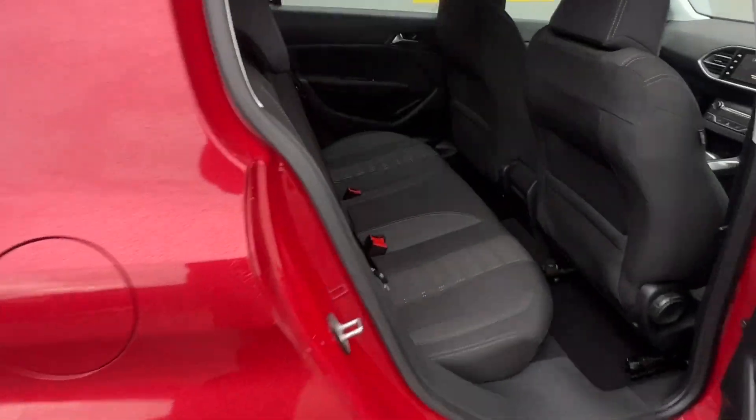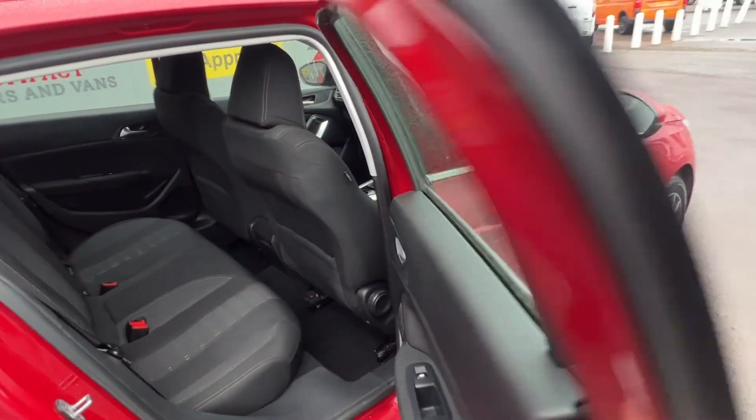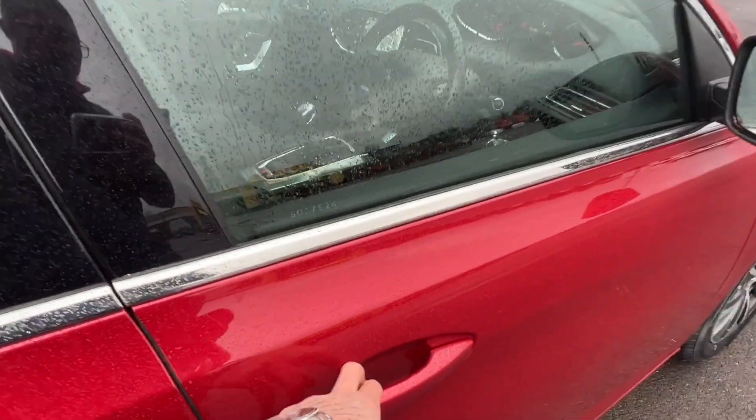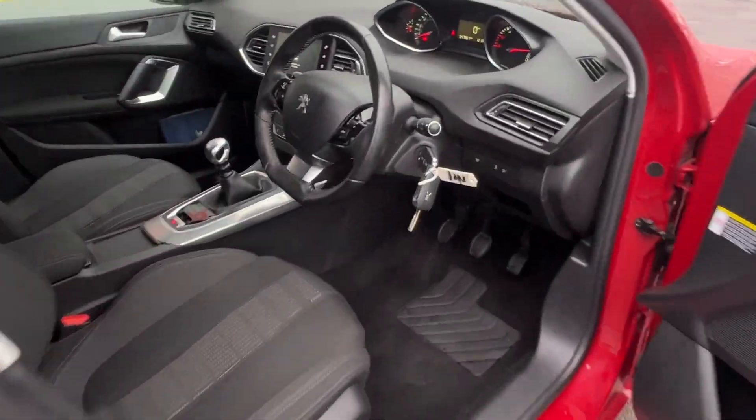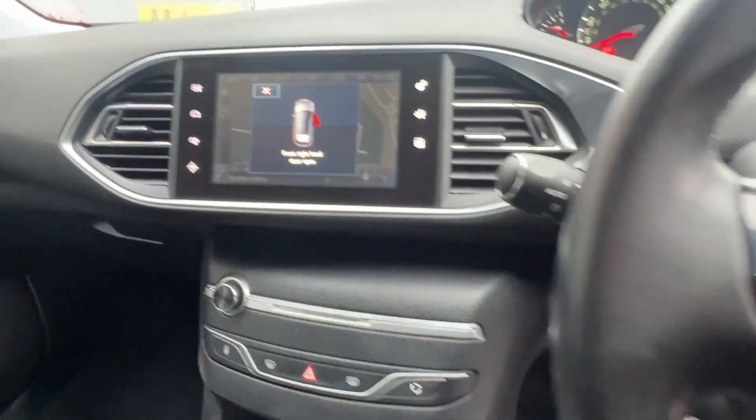The Peugeot never lacks spec and this model is no different, with features including parking sensors and cameras to optimise parking safety, satellite navigation, a colour touchscreen display, air conditioning, telephone connection, steering wheel mounted controls, and so much more.